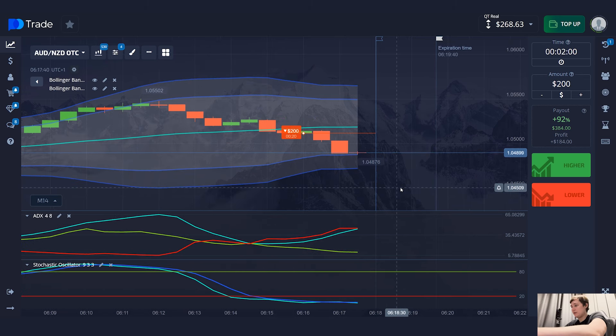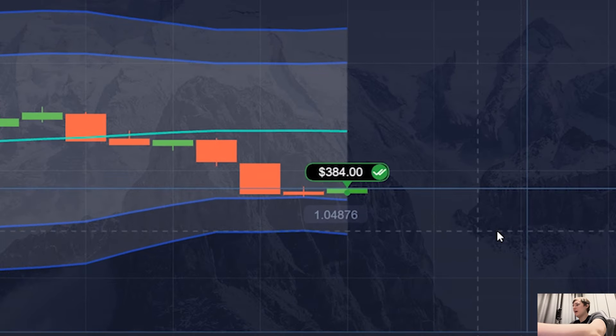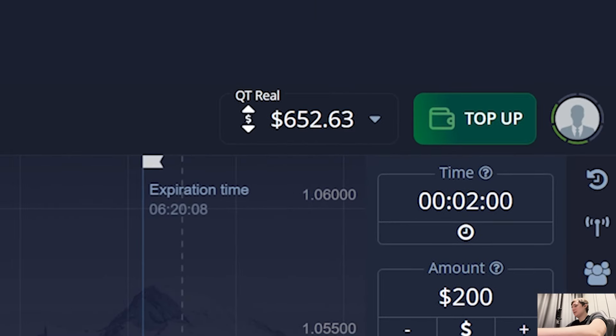Even on a demo account — if you don't have enough money or don't want to take risk — just look for similar situations, do everything in the same order as me, check each indicator, check each line, and count the time to open a signal correctly. Now I have $600 on my balance. It's a profitable trade and I'm moving on.